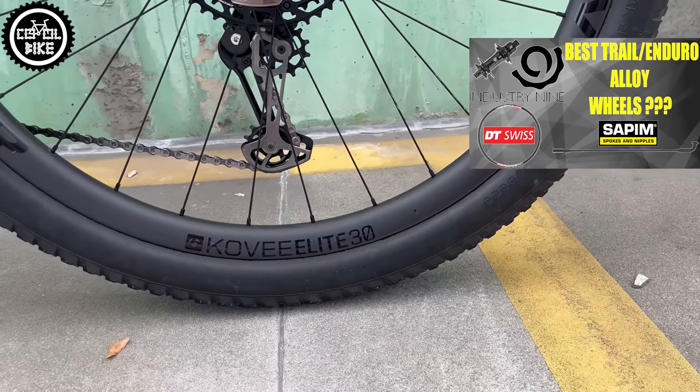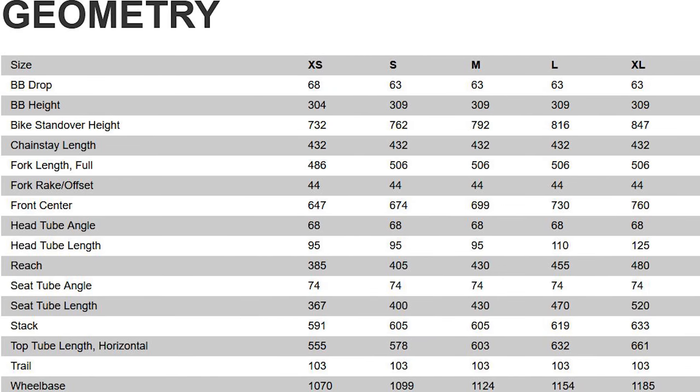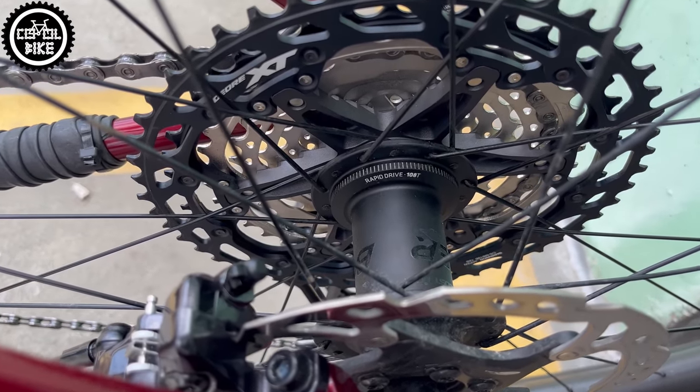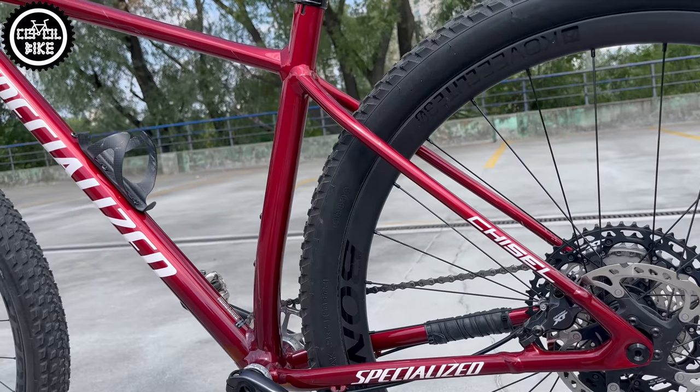The owner chose this wheelset on purpose because the Chisel, just like most new XC bikes, has quite progressive geometry, and he often visits mountain trails where wide and strong rims with large volume tires are very useful, especially on an aluminum bike.